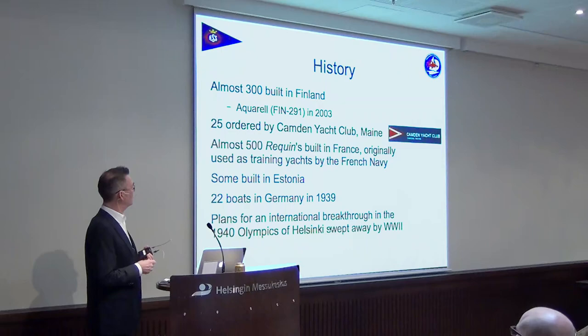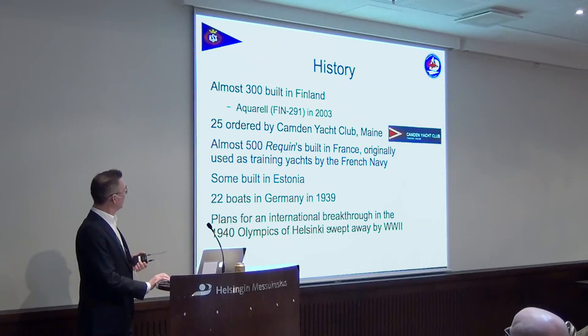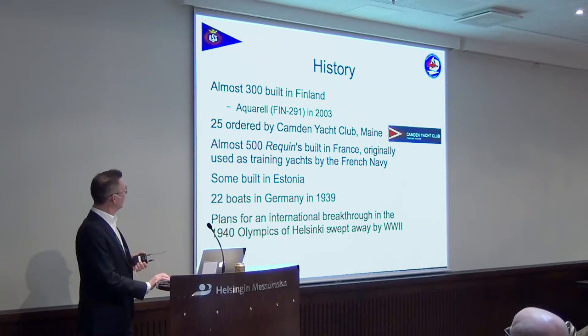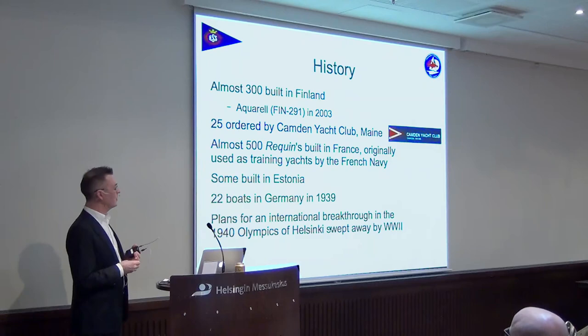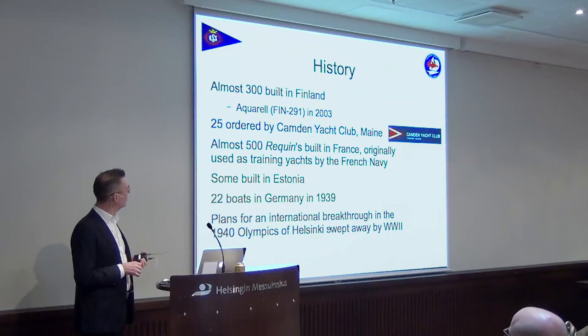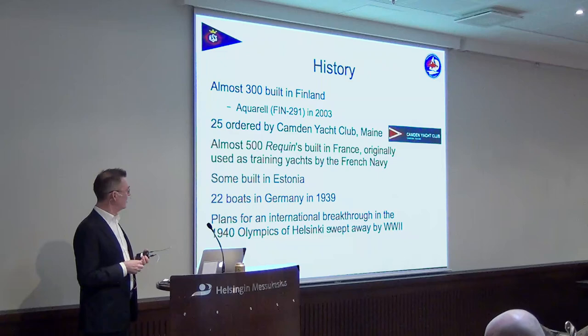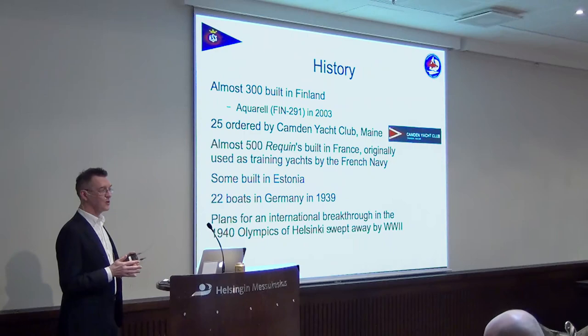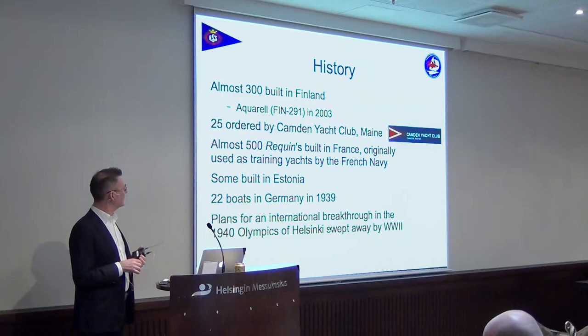There have been almost 300 High boats built in Finland. The latest one was in 2003, called Aquarellin, in Pietarsaari (Jakobstad), built in a fairly modern way. There have also been more than 300 High boats built elsewhere around the world. For instance, 25 were ordered by the Camden Yacht Club in Maine in the early 1930s — about 15 in 1933, and then a storm destroyed some of them, so another 10 were ordered later.